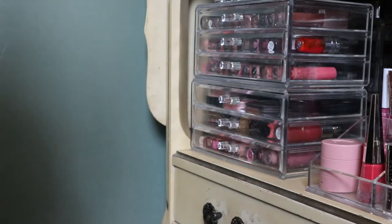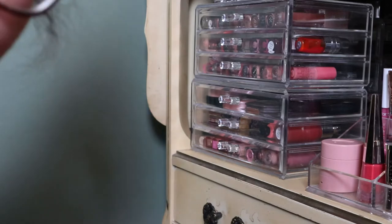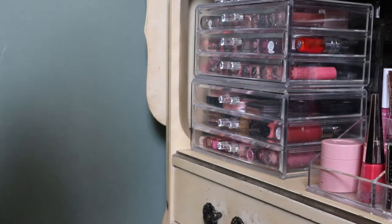Hey guys, welcome back to my channel. For today's video we're continuing my organizing my makeup collection series. At this point I have actually already done the organizing but I haven't shown you guys the products, so I figured I would keep going how I was doing it before — this is also a collection series where I show you what I have.